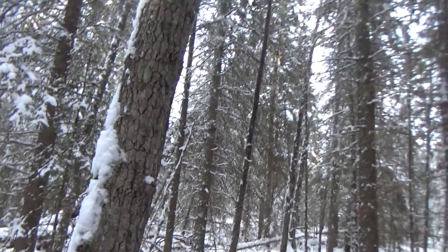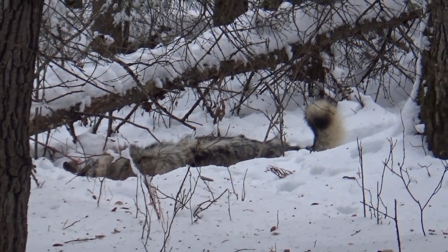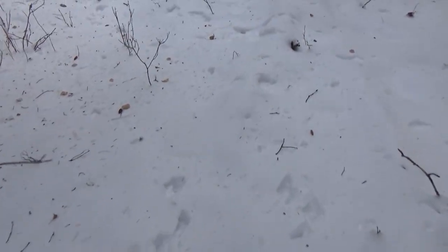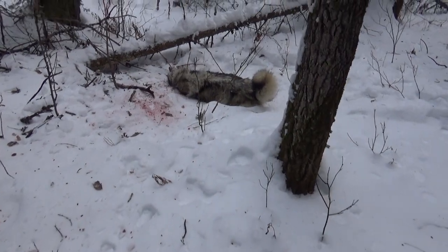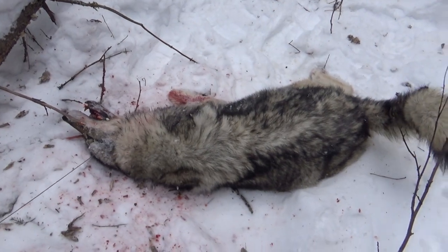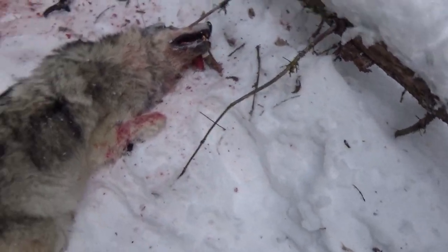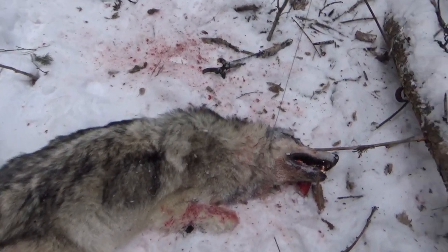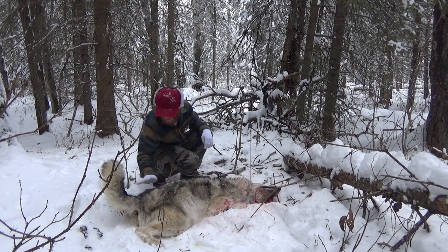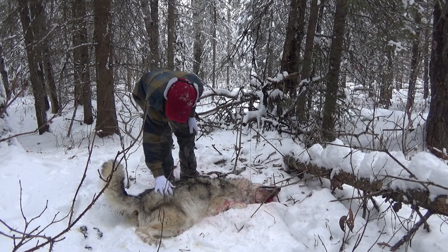Look at this. Oh my goodness. Wow. That's a nice looking wolf, guys. First wolf of the season. Wow. Looks like it's got a pretty decent coat. Nice looking fur.